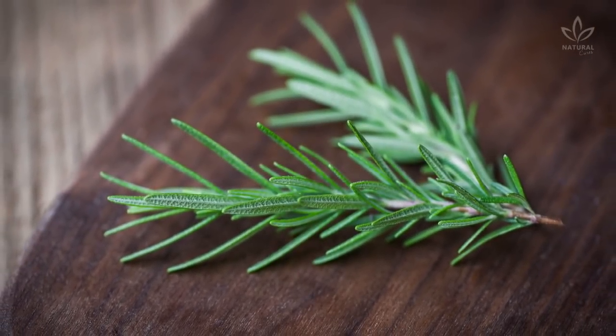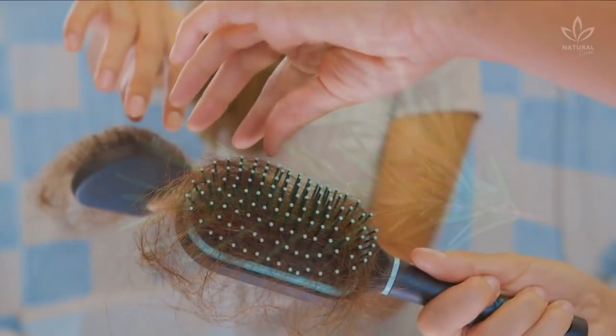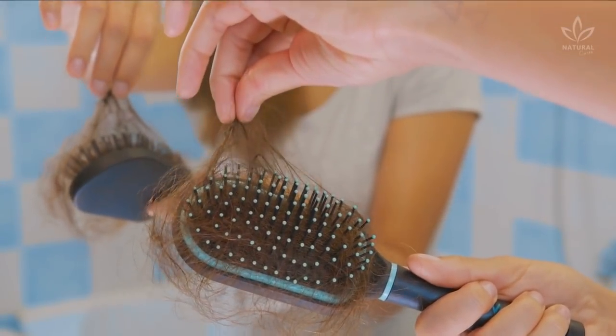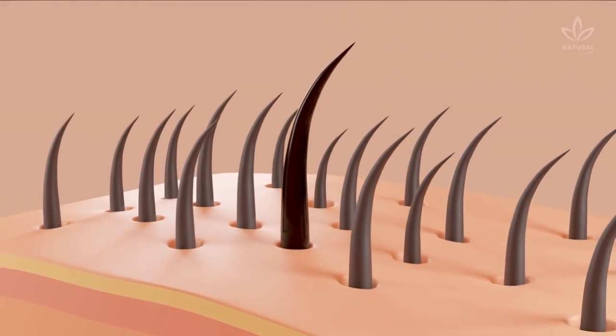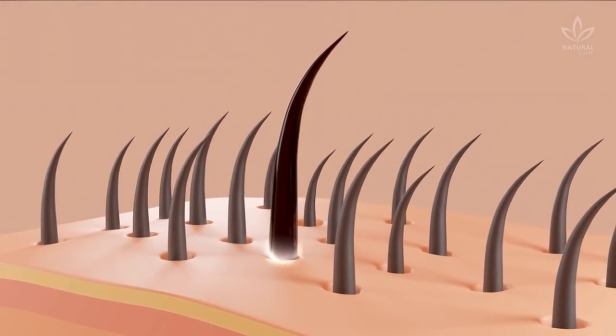Since rosemary is astringent, it is highly recommended for oily hair. In addition to this, rosemary helps strengthen the hair follicles and prevents hair loss. On top of that, it improves blood circulation in the scalp and stimulates growth.